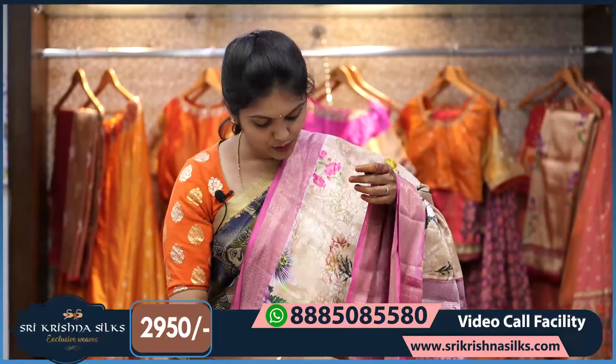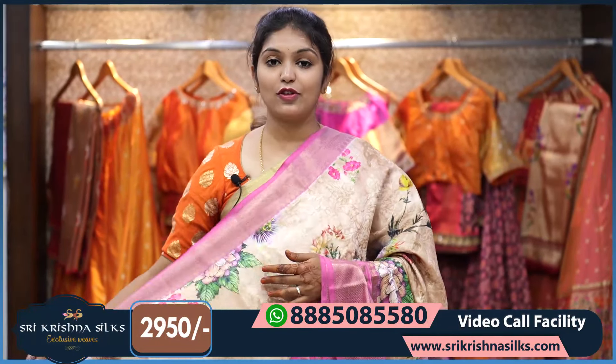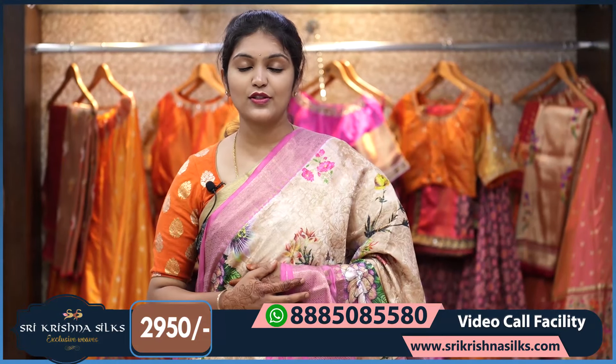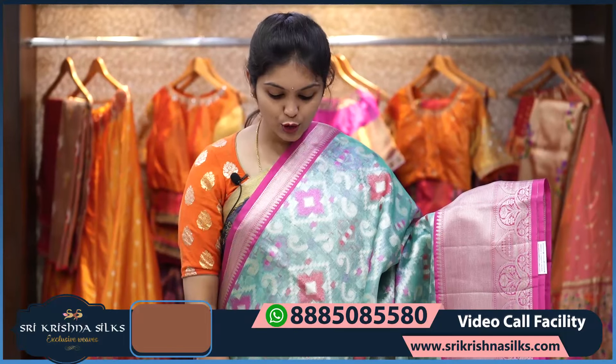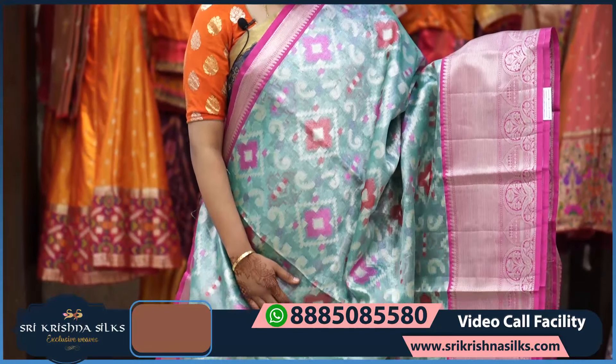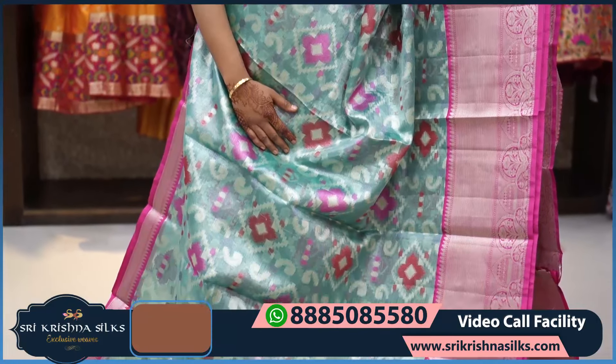The price of this saree is ₹2,950 — an absolutely reasonable price. Next is a very pretty tissue saree again in a beautiful sea green shade, with a diamond design on the body.